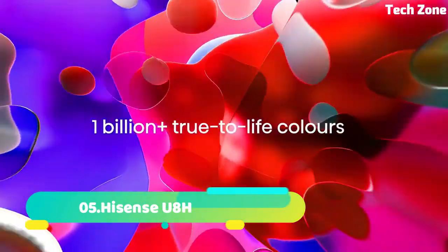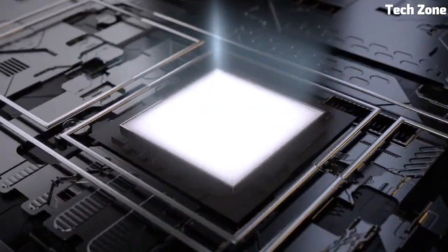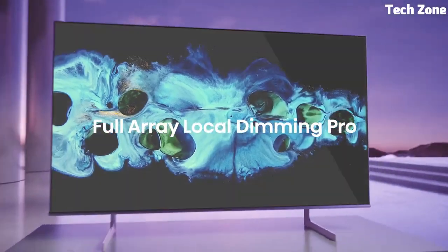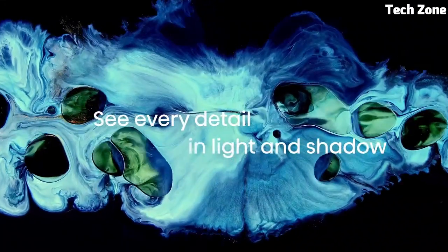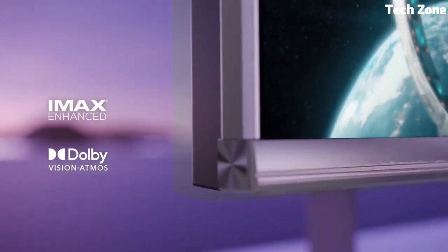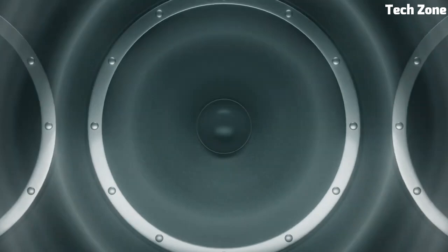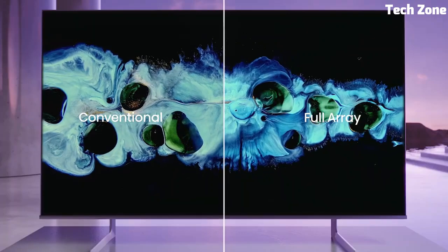Number 5. Panasonic JZ2000 is a cutting-edge LED TV that takes home entertainment to new heights. With a stunning 4K OLED display, it delivers incredible picture quality, including deep blacks and vibrant colors. This TV supports advanced HDR formats like Dolby Vision IQ and HDR10 Plus Adaptive for dynamic and lifelike visuals that adapt to your room's lighting conditions. What sets the JZ2000 apart is its integrated Dolby Atmos soundbar, delivering powerful and immersive audio without external speakers.